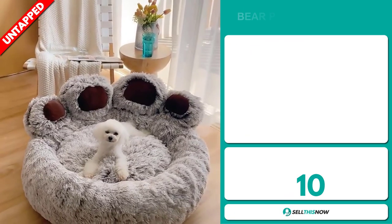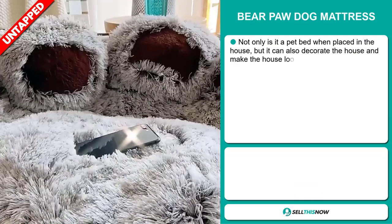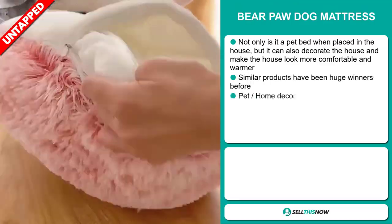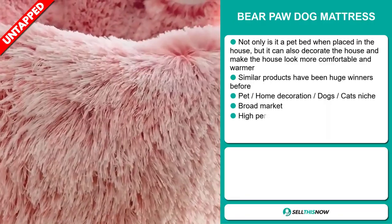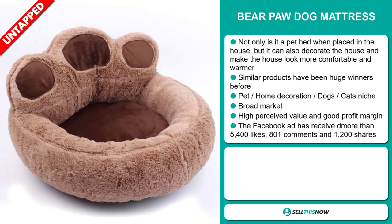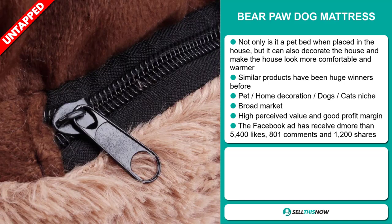Our next product is the Bear Paw Dog Mattress. Not only is it a pet bed when placed in the house, but it can also decorate the house and make the house look more comfortable and warmer. Similar products have been huge winners before on the market, and it falls under the pet home decoration, dogs, cats niche market. We also think it has a broad market base, a high perceived value, and it'll give you a good profit margin.